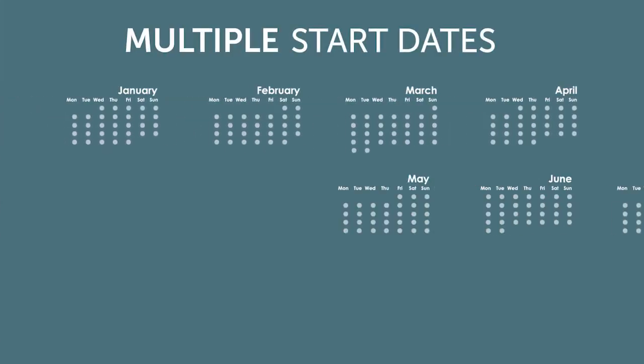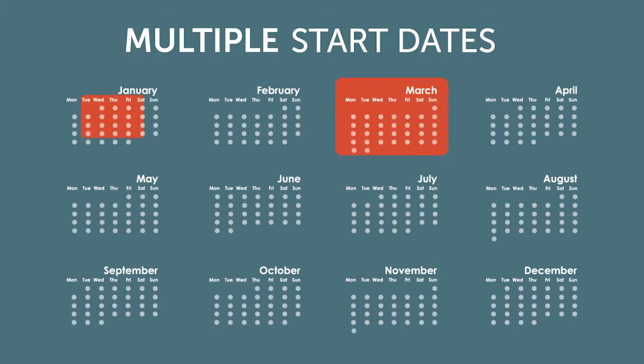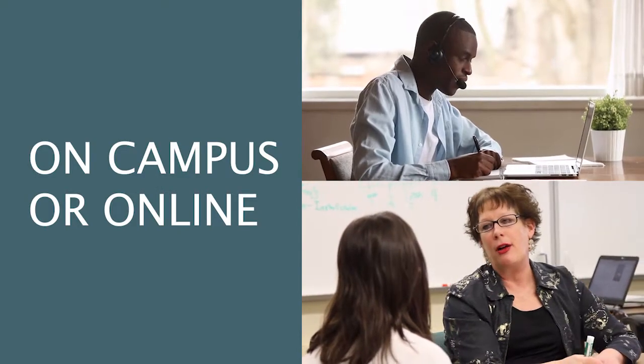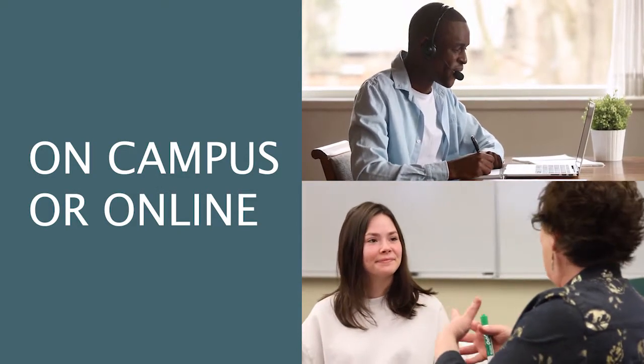Plus, you get to decide when it's the right time to start based on what's going on in your life, with multiple start dates throughout the year. You'll work alongside great faculty. Depending on your course, you'll be able to connect with your faculty both online as well as with personalized instruction on campus.